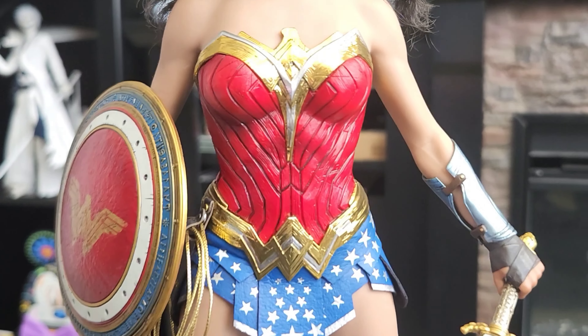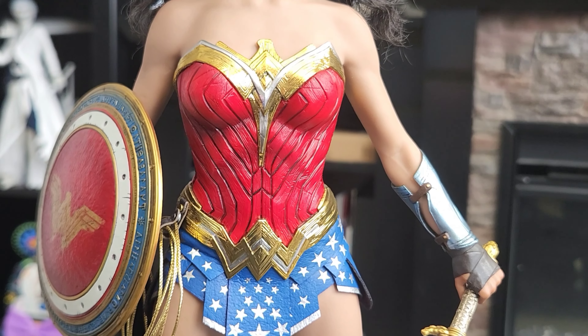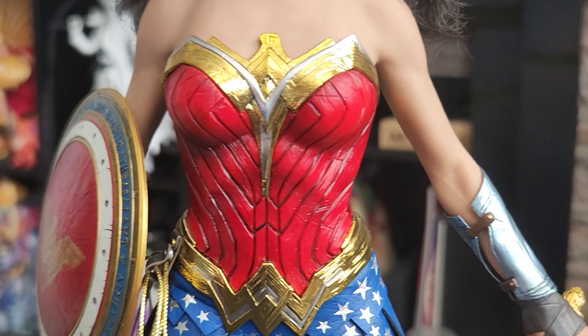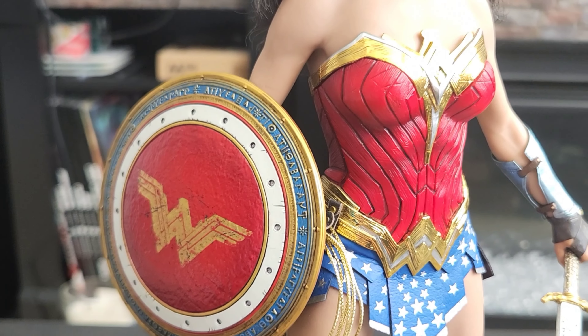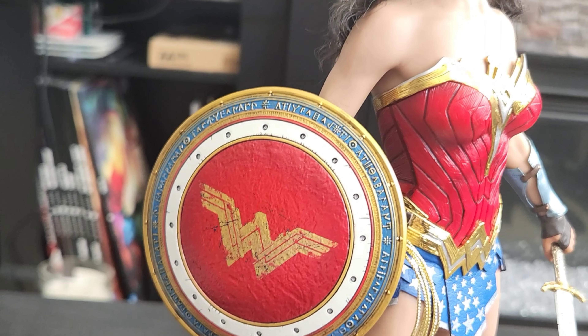The armor is a brighter red and gold — I really do love the color variations on this. The gauntlets are a silvery blue. This one was actually given to me as a gift from my twin brother Drew — thank you again for this. She's still one of my favorites and she really does stand out on the shelf.